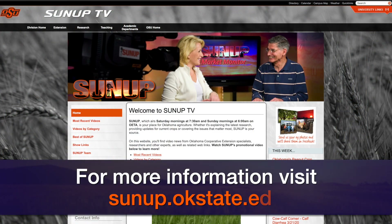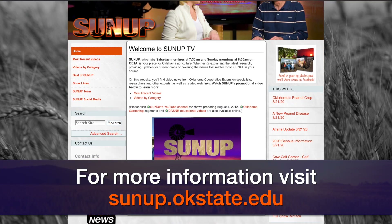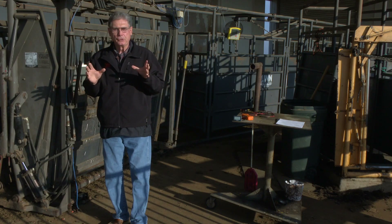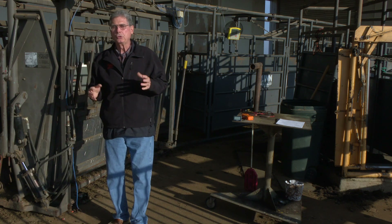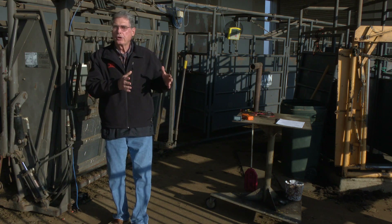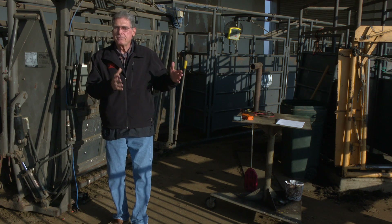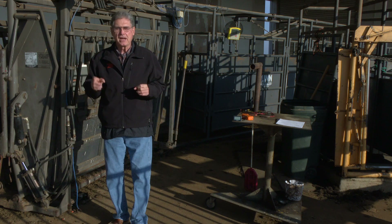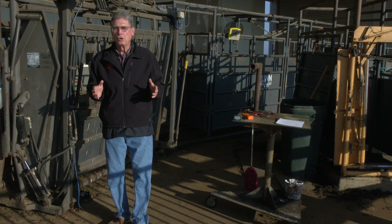Also, look at the SUNUP website for another excellent fact sheet about the storage, handling, and use of vaccines. It'll do a lot in terms of educating you about different things to do and not do when you're handling these vaccines. Remember, they're expensive to buy and they're going to be even more expensive if they're not effective and our cattle come down with whatever disease we're trying to protect them from.